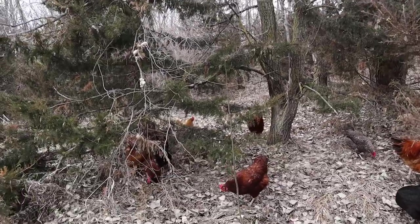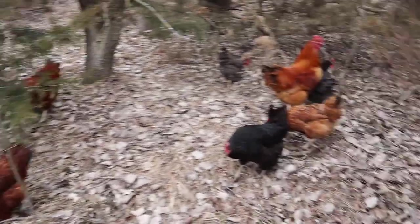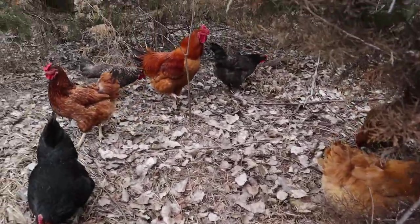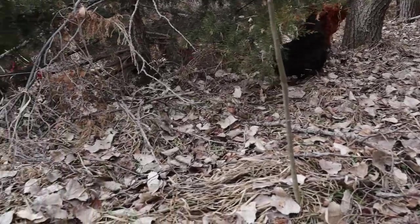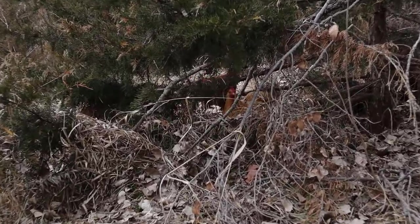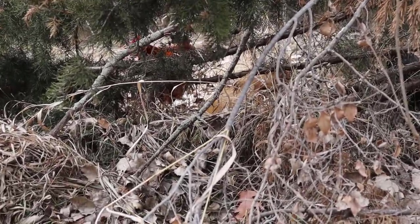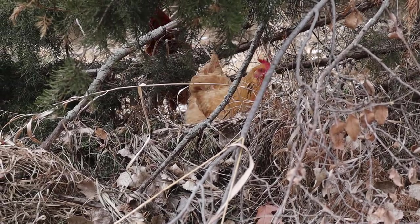They love hiding underneath these trees. The problem is they like to lay their eggs down here too, like right over there. That girl right there — she's probably making herself a nice little nest over there.